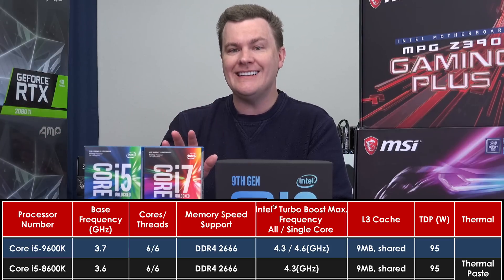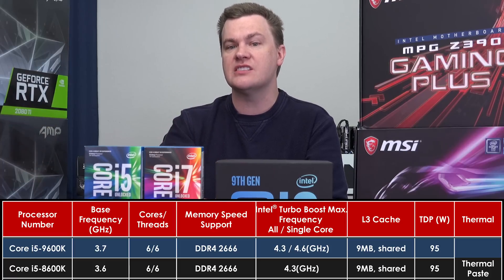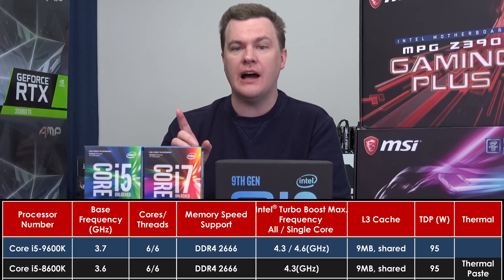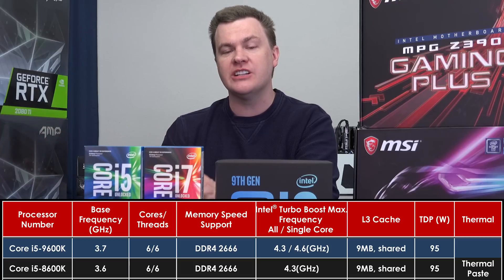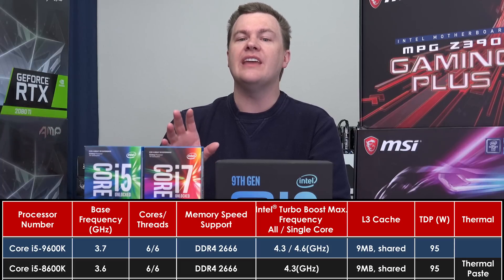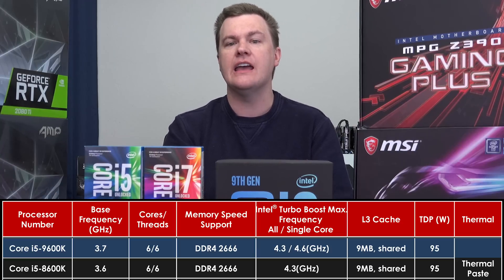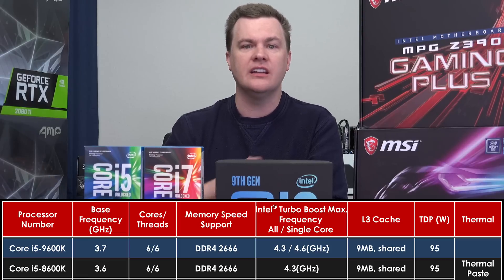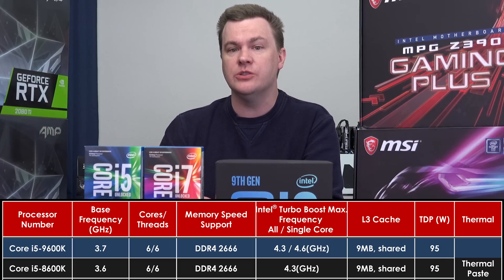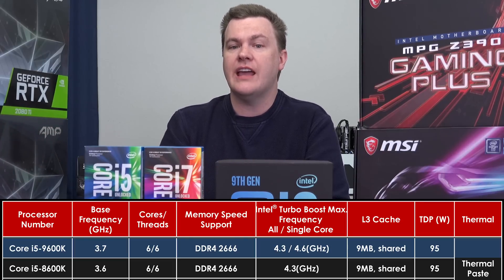The new i5-9600K is essentially the i5-8600K with a clock speed boost — still six cores and six threads, just like the eighth generation chip. There is no new i3 launching with this generation, but there should be more chips launching at the end of the year or early next year at CES. The i5-9600K might be worth considering if you were looking at the i3-8350K for casual gaming or eSports at 144 fps — if Rainbow Six Siege or CSGO is your game and you want to save some money, maybe the i5-9600K is a good fit.